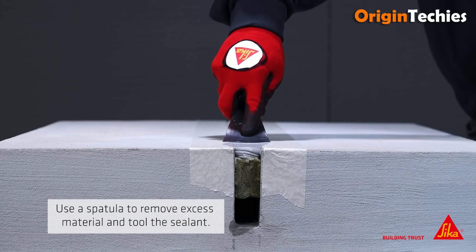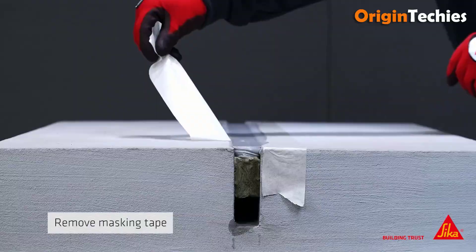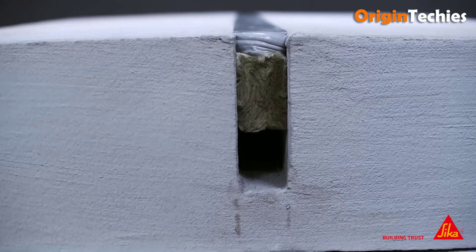Ideal for diverse applications, Sika Backer Rod Fire emerges as a reliable solution for professionals seeking robust fire-resistant joint sealing, setting a new standard in safety and performance.